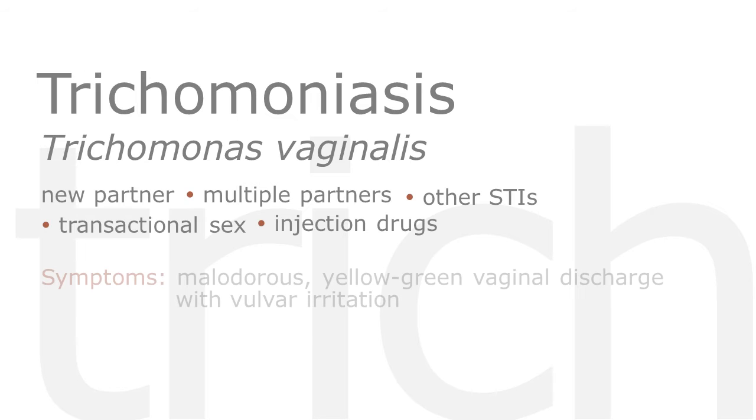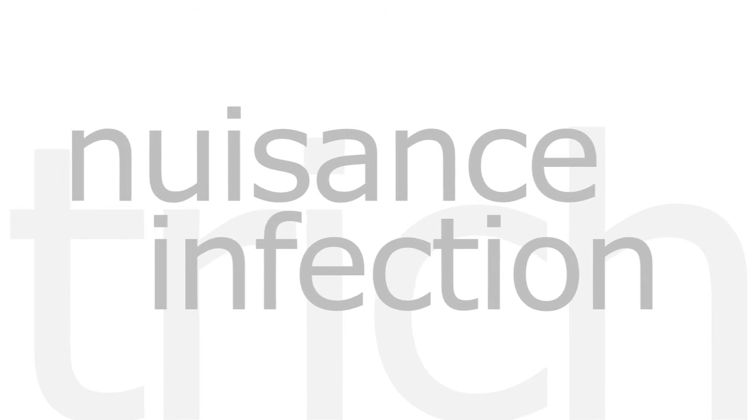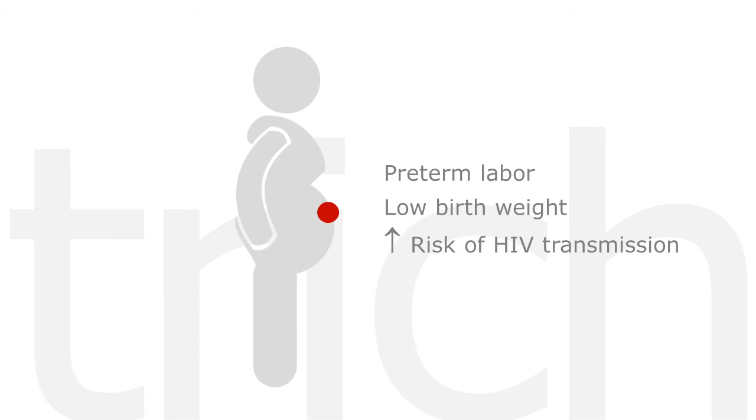Symptoms in women include a malodorous yellow-green vaginal discharge with vulvar irritation, although up to one-third of women are asymptomatic. In the past, trichomoniasis was considered a nuisance infection with few, if any, serious consequences. More recently, researchers have documented associations with preterm labor and low birth weight. Trichomoniasis also appears to increase the risk of HIV transmission to HIV-exposed women. In HIV-positive individuals, treatment of Trichomonas has been shown to reduce HIV shedding, possibly decreasing the risk of HIV transmission to seronegative partners.